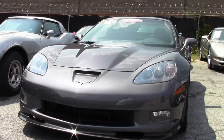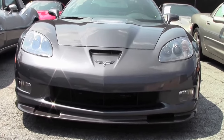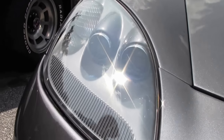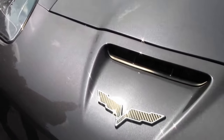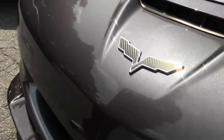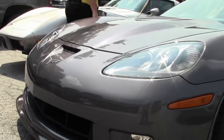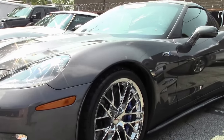This is a Cyber Gray ZR1, only one of 107 made in 2011. This beautiful car has just clear-as-a-bell headlights, a very nice front spoiler, and they have blacked out the badging on the car. The paint is in excellent shape.